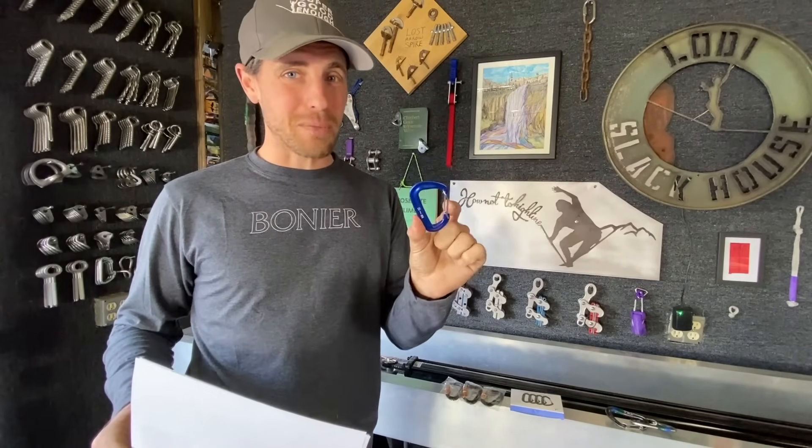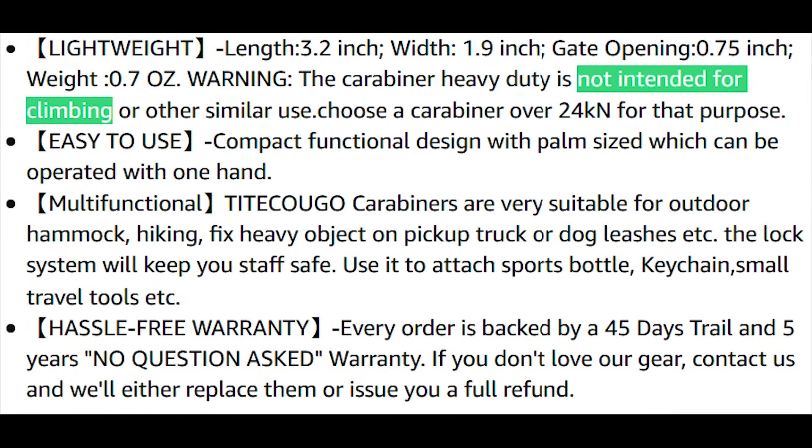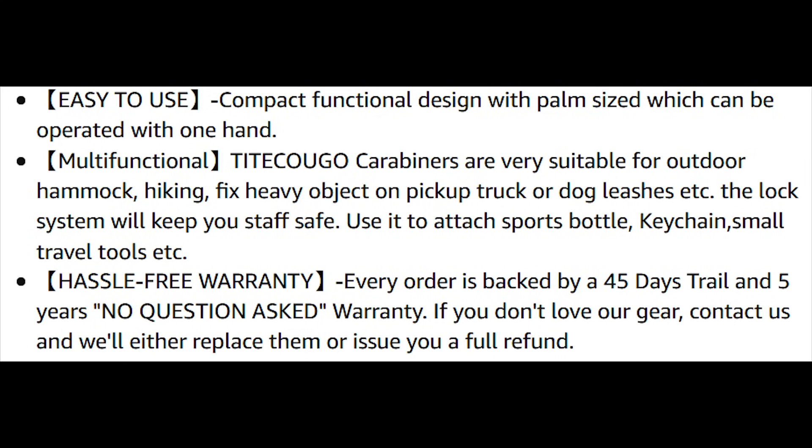2,697 pounds of force equals the total weight of 14 adult men. Rust is not a concern — well, thank God. They did say the carabiner heavy duty is not intended for climbing or other similar uses. Choose a carabiner over 24 kilonewtons for that purpose — I appreciate that. Every order is backed by a 45-day trail and five-year no-questions-asked warranty.